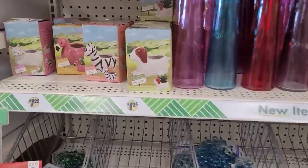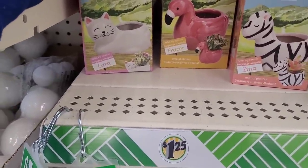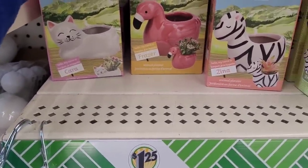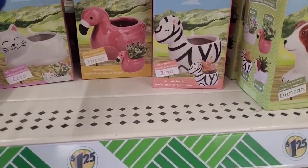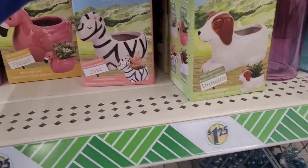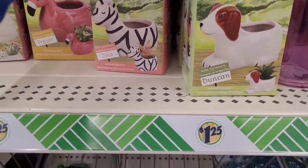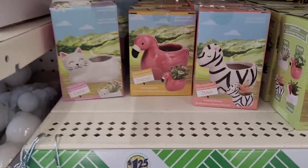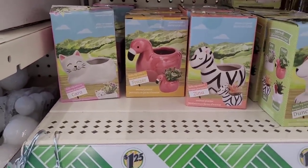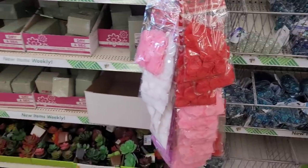Oh, I don't think I've seen the new planters — look! Here's Carrot the cat, here's Fraser the flamingo, here's Xena the zebra, and here's Dunking the — is that a little hound dog? I believe so — Dunking the dog. Those are new! I haven't seen those. They're new in my Dollar Tree anyway.